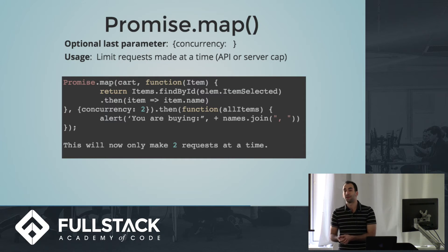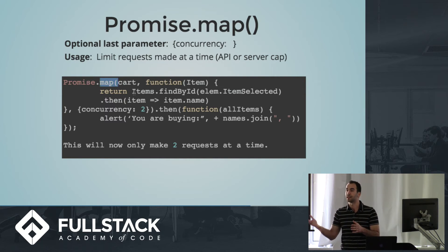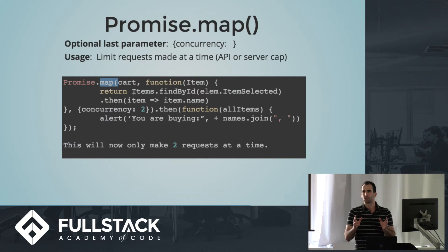Another thing you can do with Promise.map that's pretty convenient when dealing with APIs or databases with restricted capacity is add a concurrency parameter. The concurrency parameter controls how many promises will be sent out at a time. If you have an array of a thousand items and a database or API that only lets you make a hundred requests at a time, you can set concurrency to a hundred and Bluebird will ensure only a hundred promises are out at a time. For example, with ten items and concurrency set to two, Bluebird sends out the first two requests, and when either comes back it sends the next — maintaining the limit without forcing strictly sequential execution.